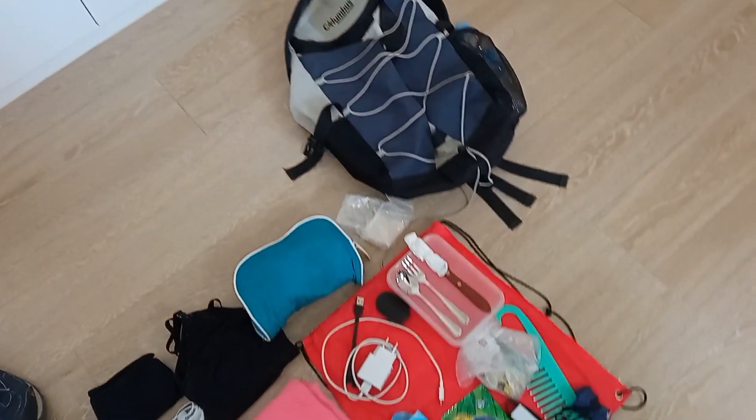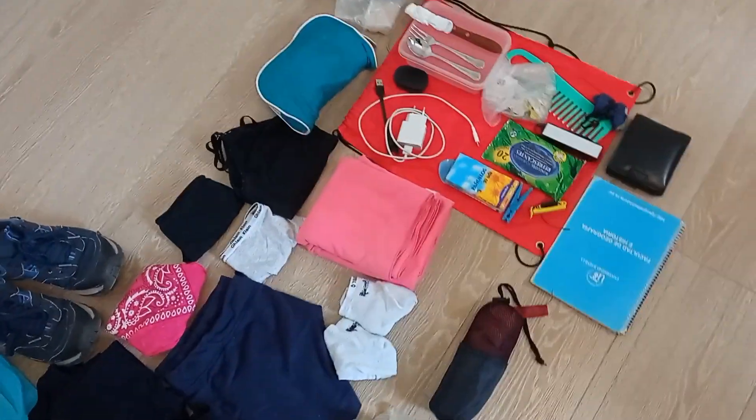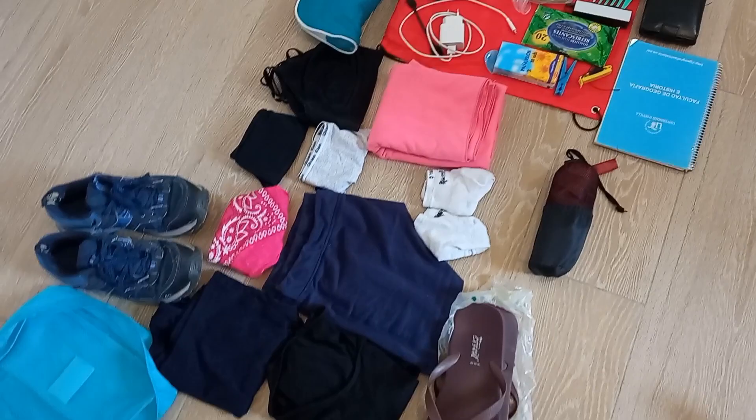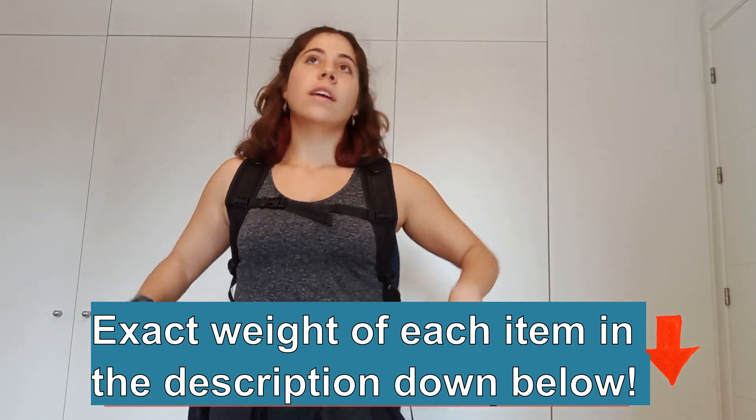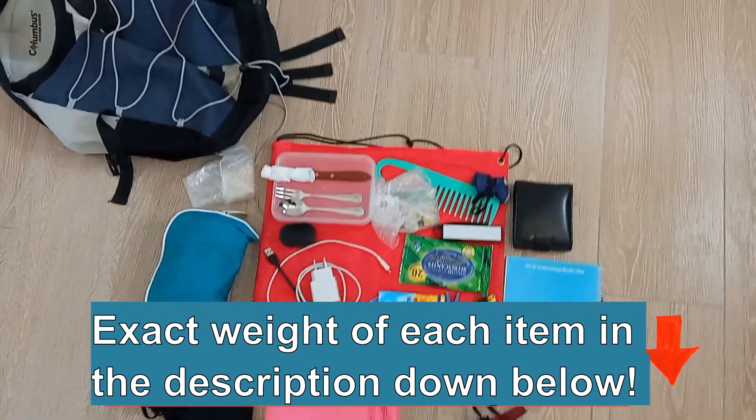Hello guys! My name is Carmen and today I'm going to show you how to pack the perfect Camino backpack. This is the perfect packing list for the Camino because it has all that you need in only 3 kilograms or 7 pounds. I will list each item and its weight in the description down below. Let's get packing!